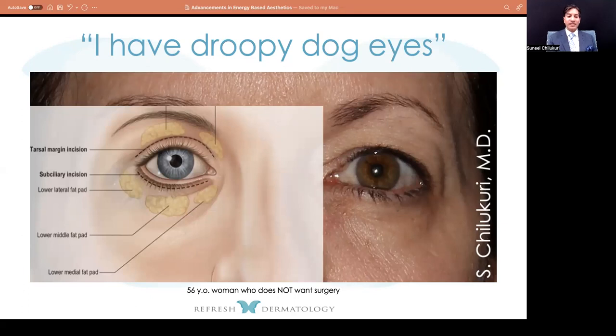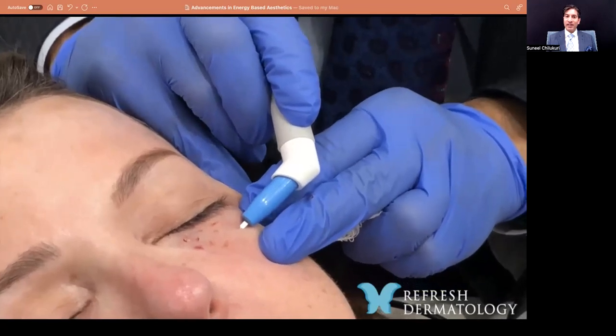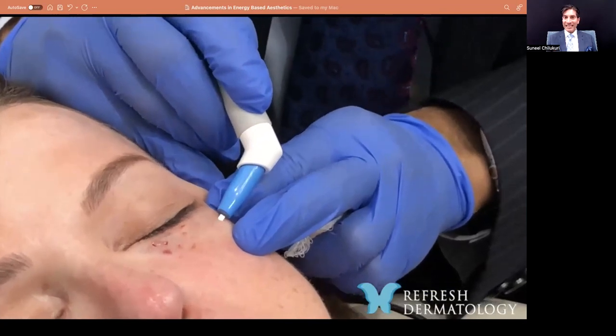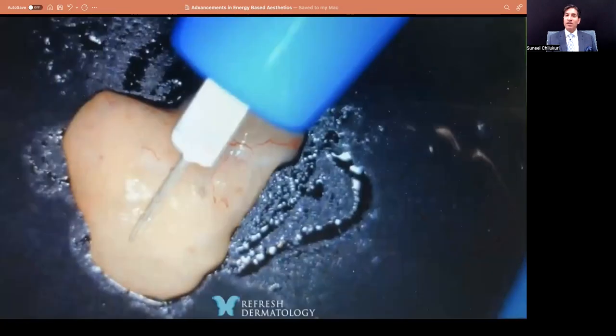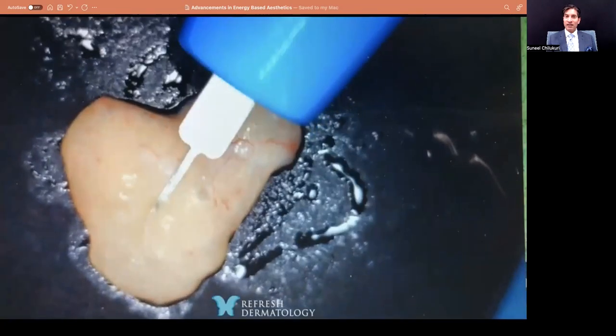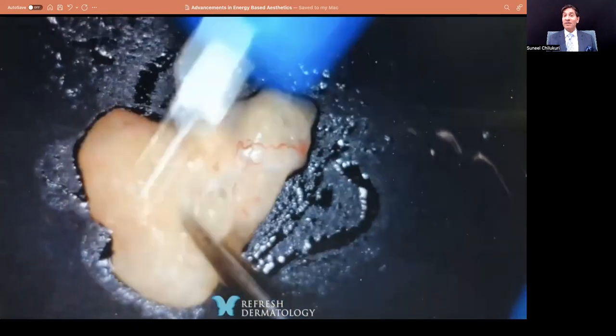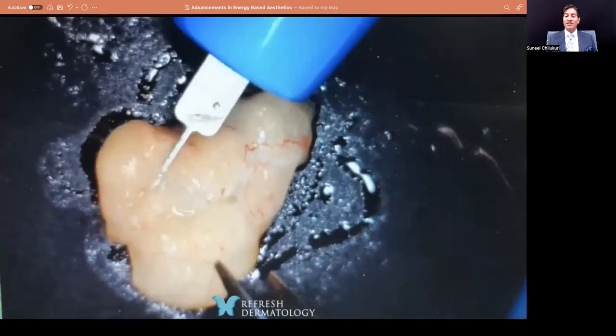There are three major fat pads across the lower eyelid: the medial fat pad, the middle fat pad, and the lateral fat pad. In this case, I'm using a focused radiofrequency device, inserting individually to generate enough heat to vaporize that fat. Think about it like putting a piece of bacon on a frying pan — as the fat gets heated, it evaporates, it vaporizes. You can see in this video that's the same exact concept we're utilizing.